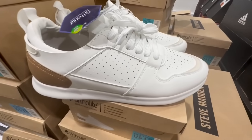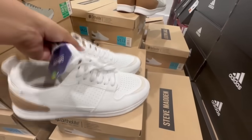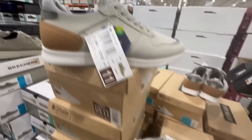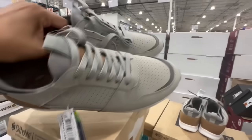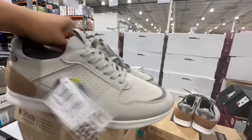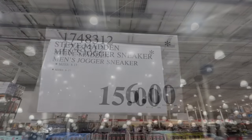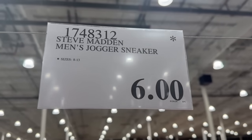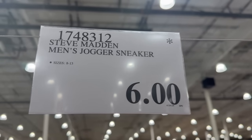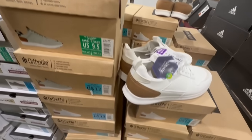These are the Ortholite Men's Jogger Sneakers by Steve Madden. They brought these out in white and also in gray. They do have a little bit of a narrow toe in the front, but I don't think it's too narrow. I found them first at $15, but I did go to another Costco recently and spotted them going for $6. Keep in mind they normally sell for $33, but of course if you find them for anything less than $10, sizing is definitely going to be very limited.